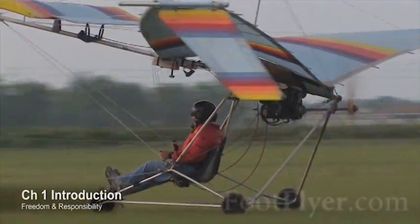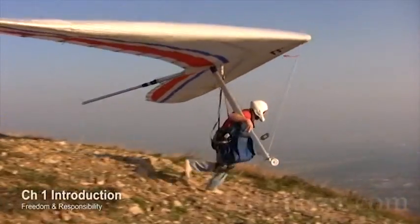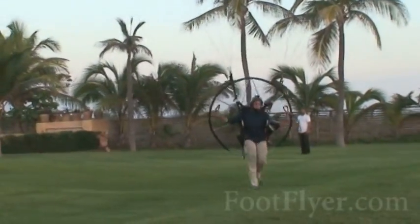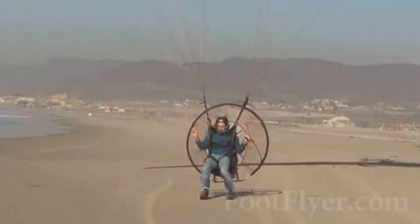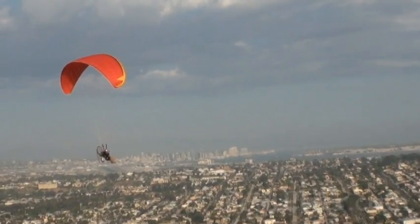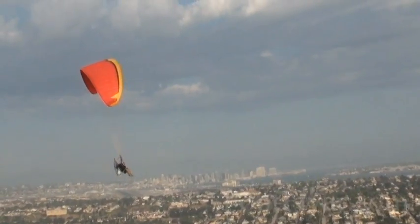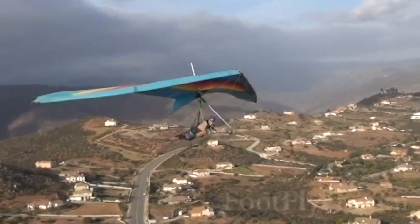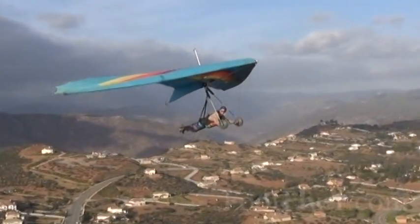It's the most versatile form of recreational aviation ever dreamed of. You can fly from small parks, launch off of mountains, drag your feet on the beaches, use regular airports, and fly around some of the most congested airspace on planet Earth. That is what ultralighting affords — but you better know what you're doing.